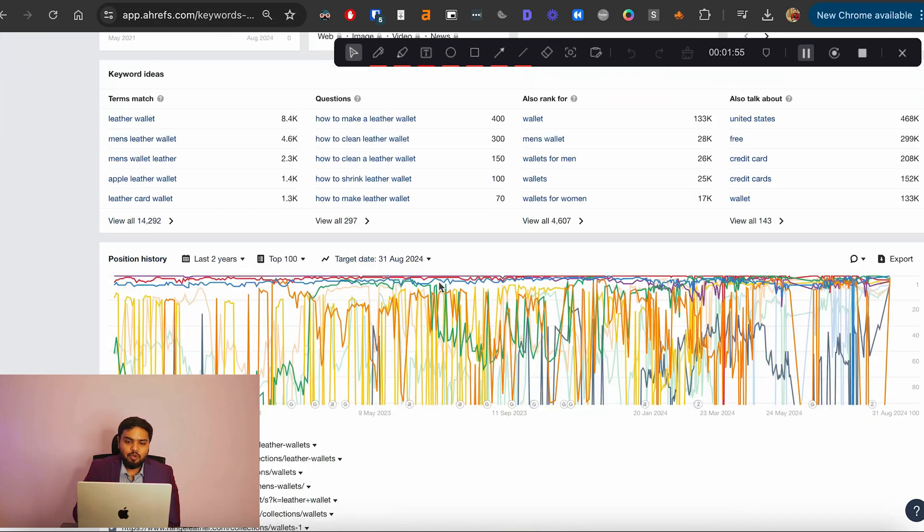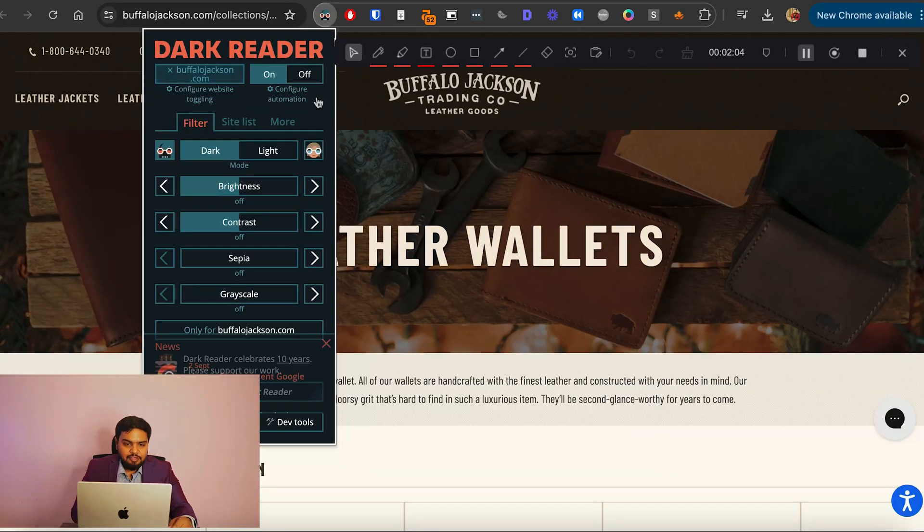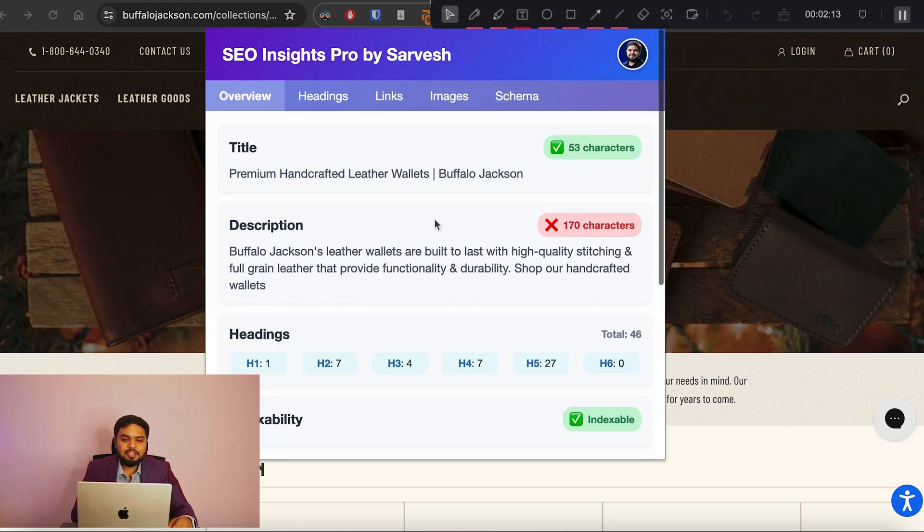Let's start by looking at the 'leather wallet' keyword and some of the sites that are ranking for it. I've opened a couple of them. This is one of the plugins I've developed for e-commerce SEO — it's not yet publicly available but I'm planning to release it soon, so make sure you subscribe and click the notification bell to get notified once it's out.